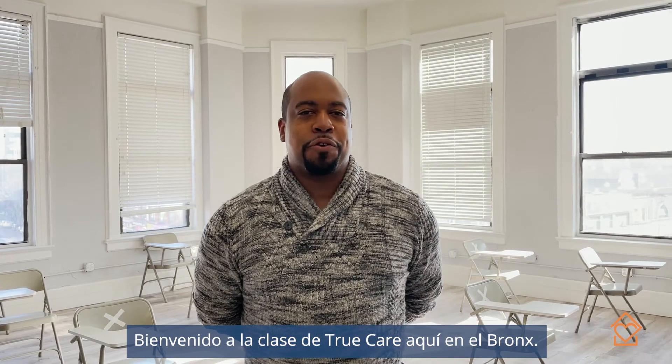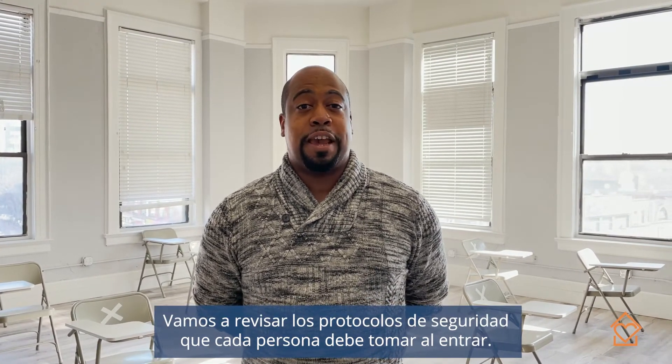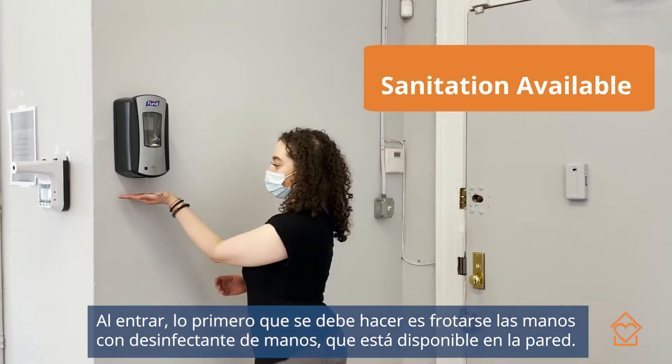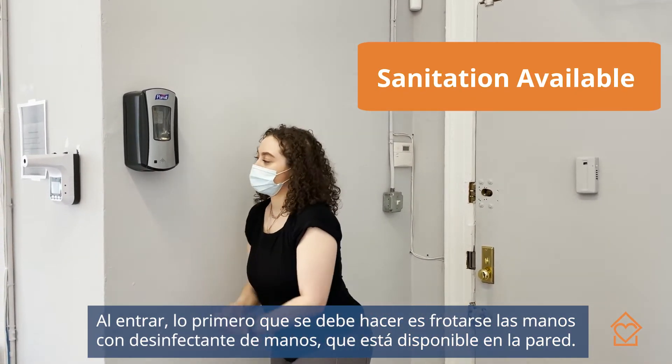Welcome to the TrueCare third floor classroom here in the Bronx. We're going to review some of the COVID safety protocols we take for every single HHA or staff employee who enters this room. Upon entering, the first thing they will do is wash their hands with the hand sanitizer, which is right up on the wall.